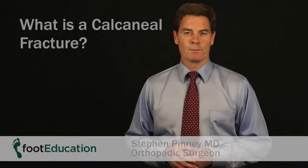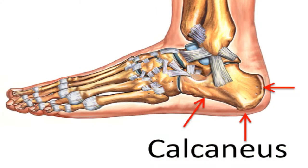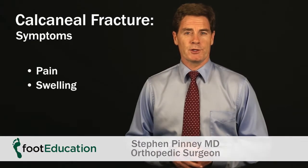The calcaneus is the heel bone, so a calcaneal fracture is a fracture of the heel bone. Symptoms include pain and swelling — it's quite an uncomfortable injury to have.